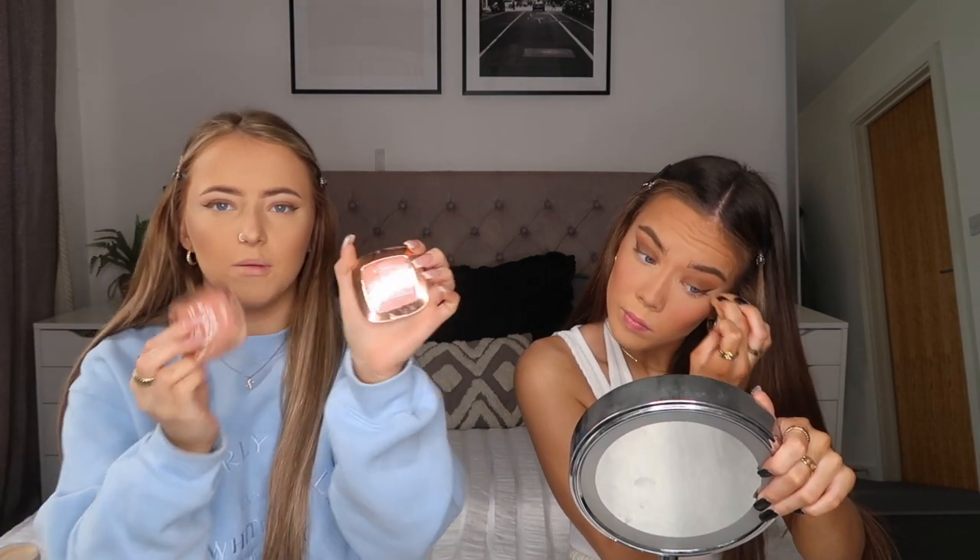They've changed their packaging so I got really confused, but it's the L'Oreal Life's a Peach blusher - it says 'Blush of Paradise' now on the front. This is actually my favorite blusher if you want a more peachy blush. It's not very expensive either - it's so cheap.